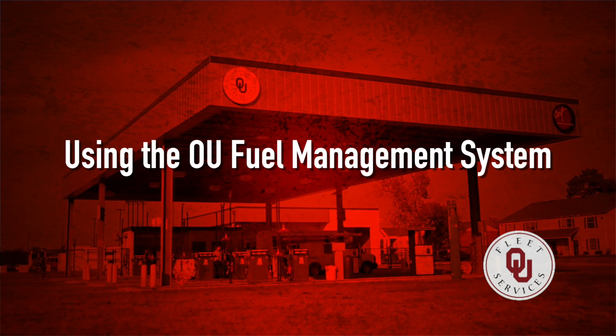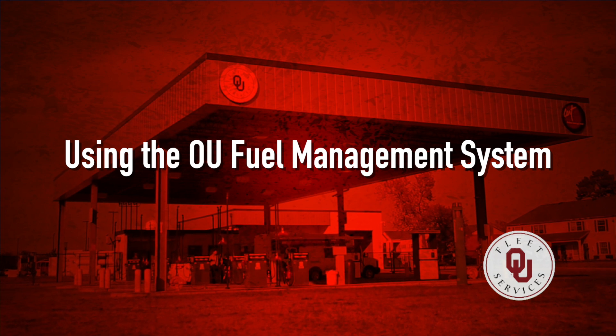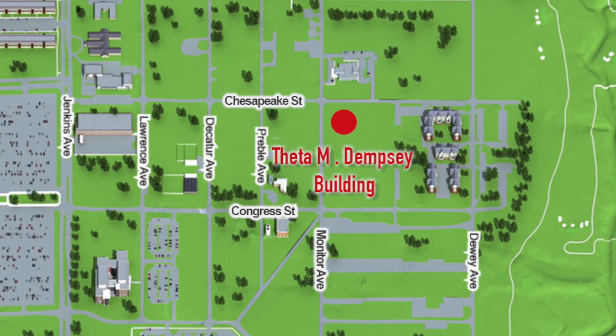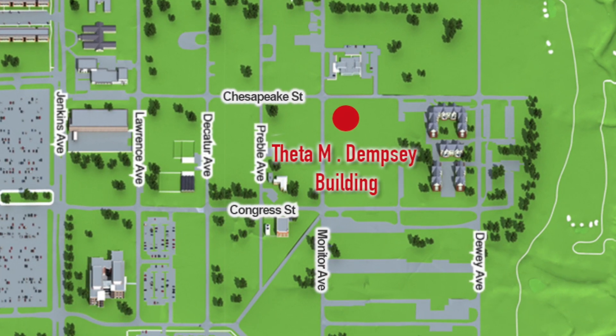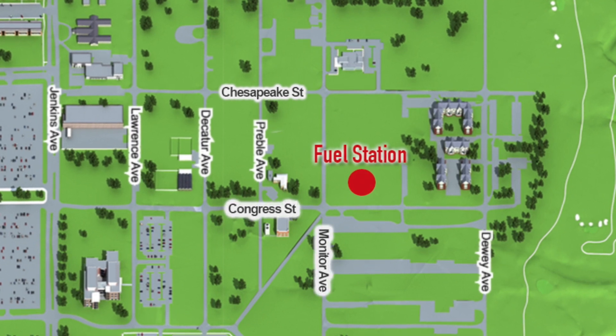This video provides step-by-step instructions for the operation of the OU Fleet Services Fuel Management System. OU vehicles must be fueled at the Theta M. Dempsey Transportation Operations Center, located at 510 East Chesapeake. The fuel station is located on Congress, just east of Monitor.